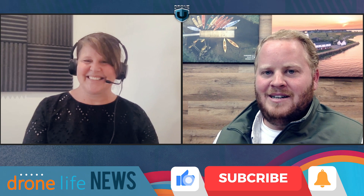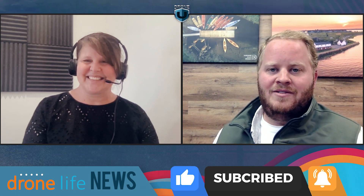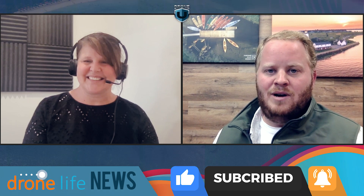Thank you so much for bringing us all this news and some new vernacular as well. Thank you, Paul — always fun to be here. Thank you to everyone who is listening to the show. If you want to leave us a review wherever you watch or listen, we would greatly appreciate it. Thanks again for watching another episode of Drone Life News.